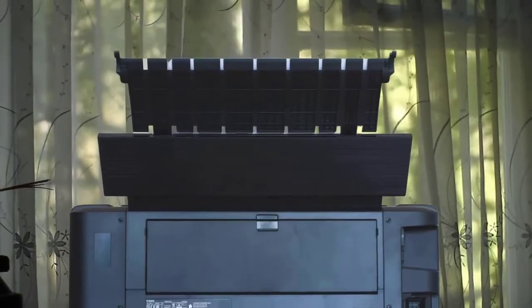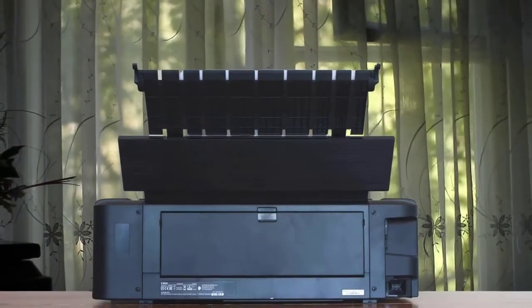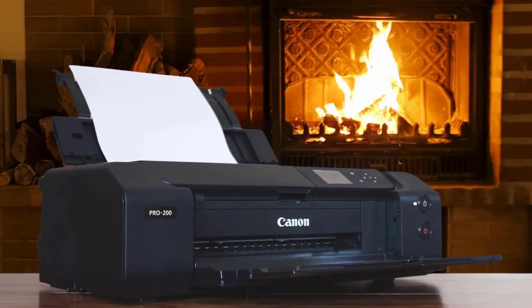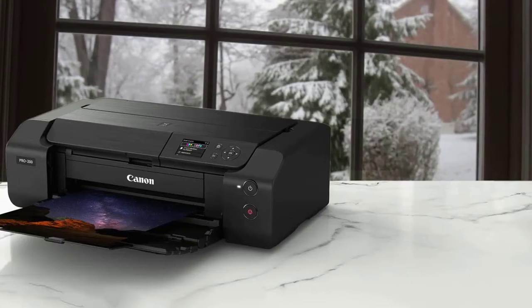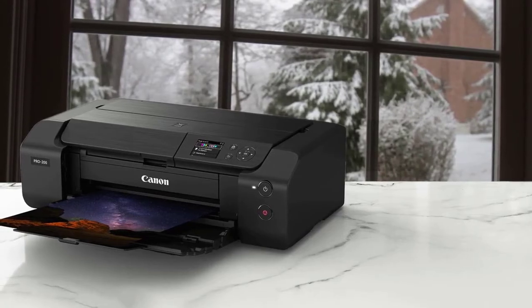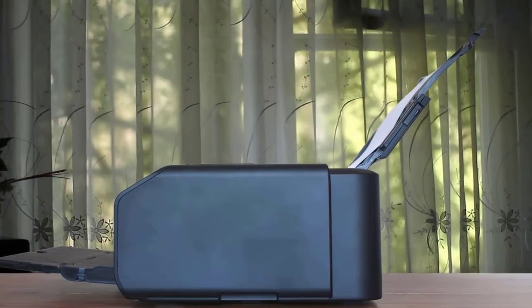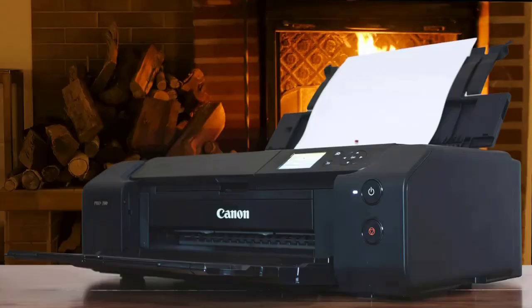A key advantage of most dye-based printers over pigment-based models is that print speeds are quicker. If you need to create several prints in one session, it can make a real difference. The companion professional print and layout software makes it easy to create custom multi-image layouts on a single sheet of paper, as well as fine-tuning the output. With eight separate inks, the Pixma Pro 200 picks up from the preceding Pro 100 S model, upping its game with a revamped ink formulation, a more intuitive 3-inch colour screen interface, and a higher precision paper transport system. For inkjet photo printing on glossy paper, it reigns supreme.